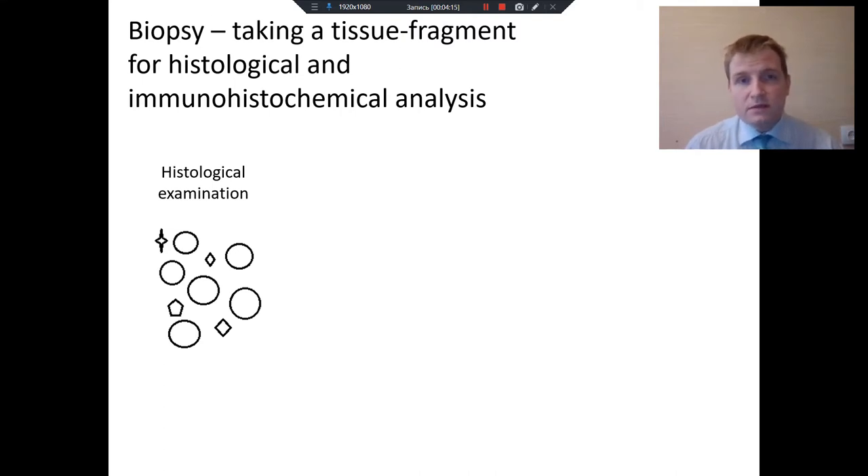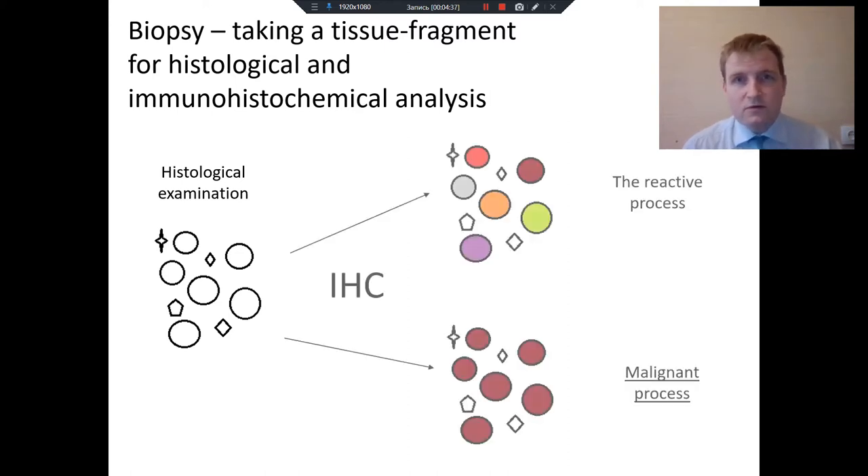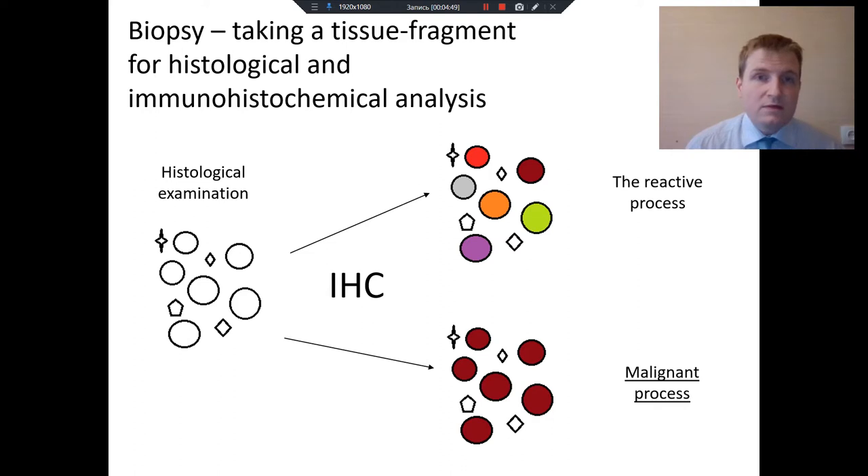The doctor usually sees different cells, which appear as different figures. But when the doctor sees some identical cells, he suspects lymphoma or a tumor process. For proving this, we use special staining — so-called immunohistochemical analysis — where we color these cells with different colors. If the patterns are identical, we understand that these cells look like fingerprints, and these patients are referred to hematologists or oncologists.